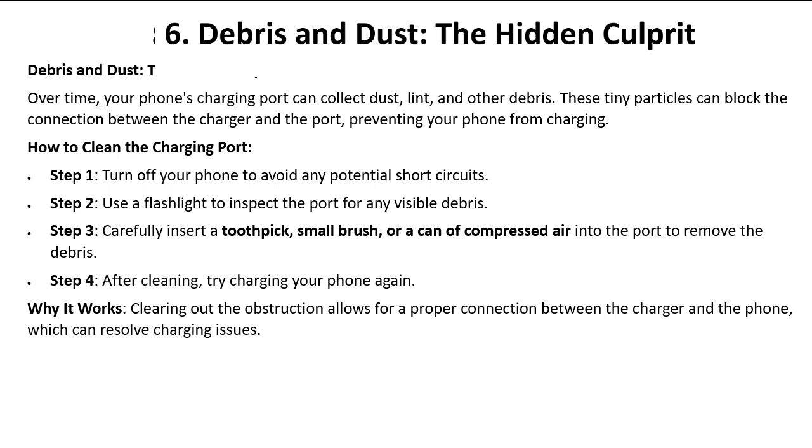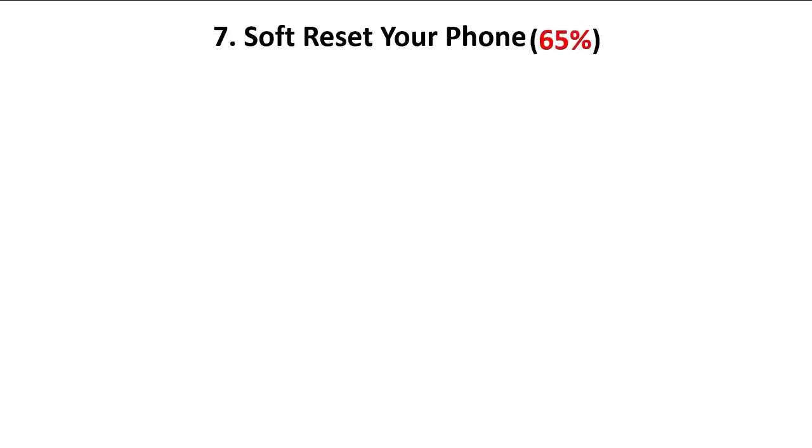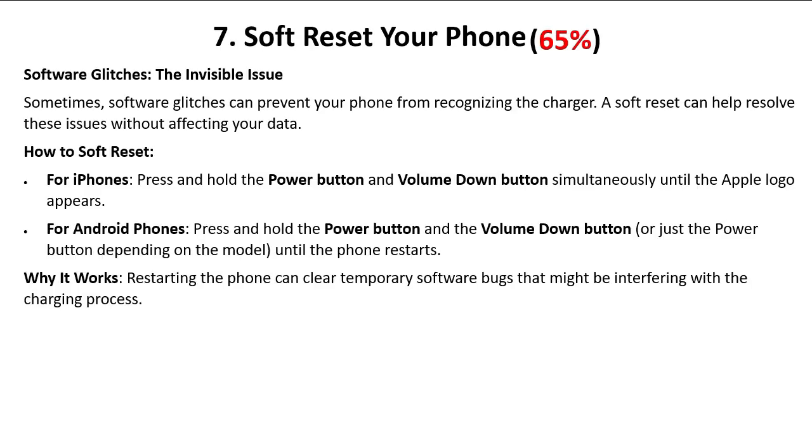Clearing out the obstruction allows for a proper connection between the charger and the phone, which can resolve charging issues. Next: soft reset your phone — 65 percent. Sometimes software glitches can prevent your phone from recognizing the charger. A soft reset can help resolve these issues without affecting your data.